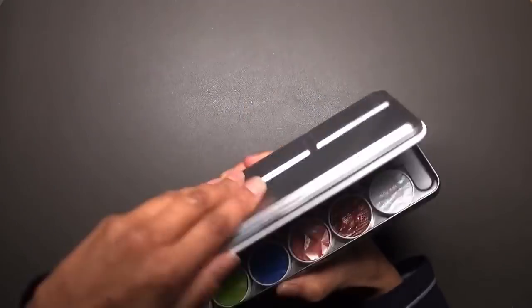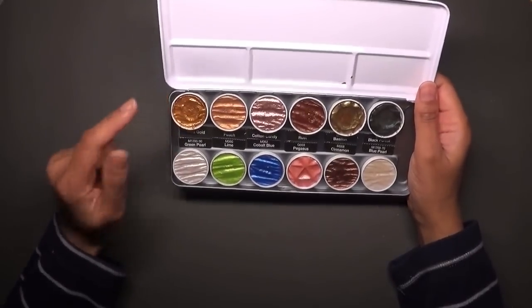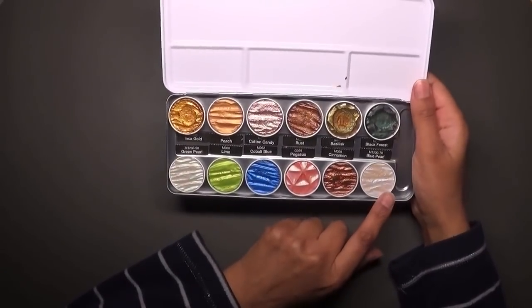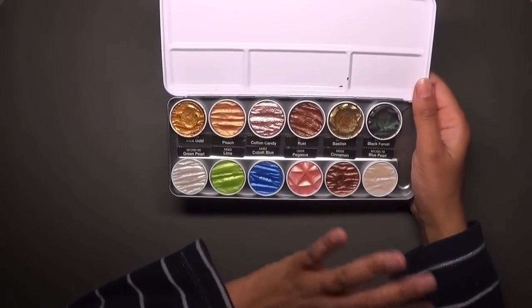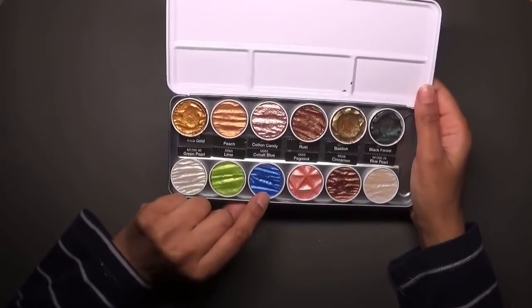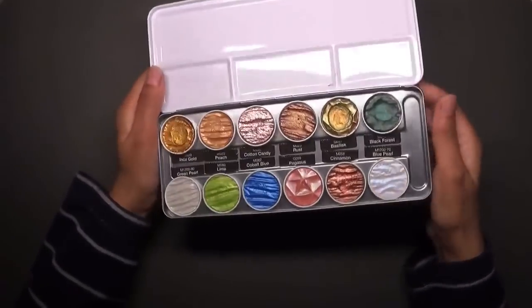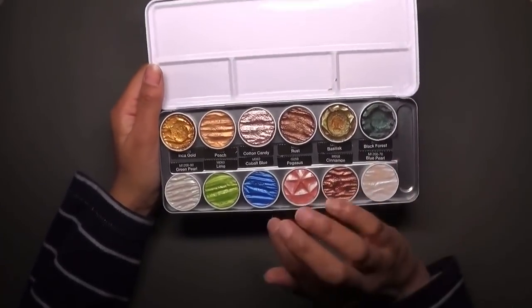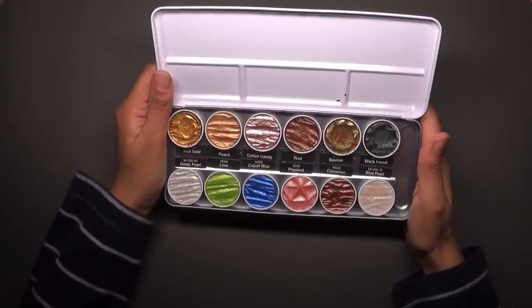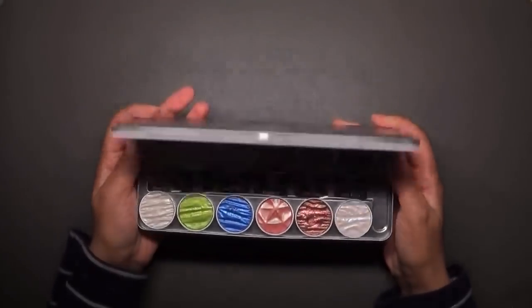Next, from Paperstory.co.uk, I ordered these six Coliro paints. I already had six bases in here that were free. The green pearl I got was a replacement, as was the blue pearl — I use the blue pearl a lot so this is my third one. I also got green pearl lime, which is a beautiful bright green, cobalt blue, and Pegasus — these three are new colors. There's another new color called Curry which unfortunately wasn't in stock. Those are the paints from Paperstory.co.uk.